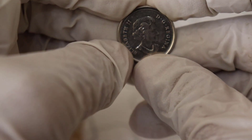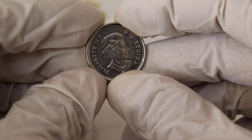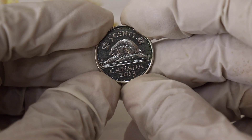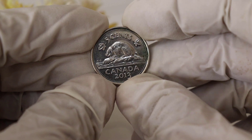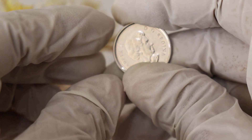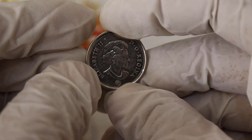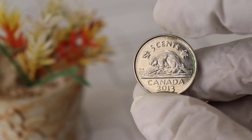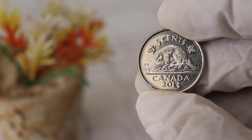But what about the cold, hard numbers? Let's talk about the market value. While the value of a coin can fluctuate, some 2013 5 Cent coins have been known to sell for well above their face value in recent years. In fact, some pristine, uncirculated examples have sold for millions of dollars at auction.